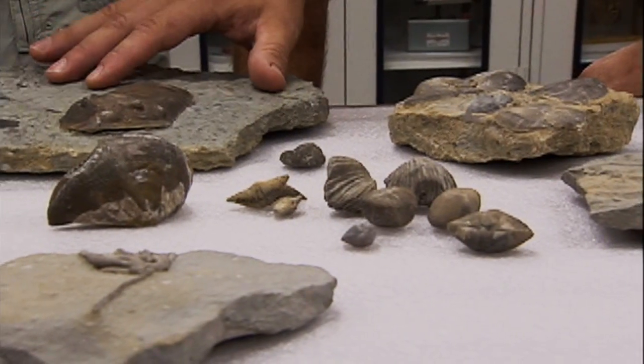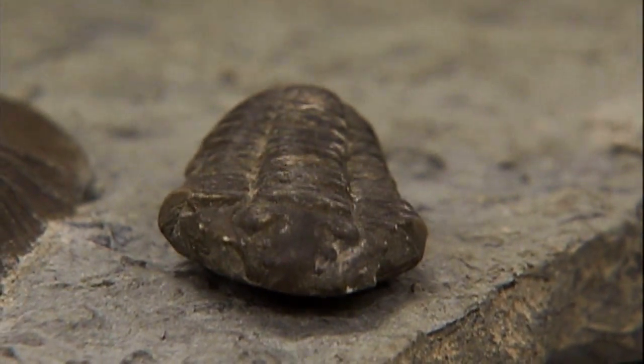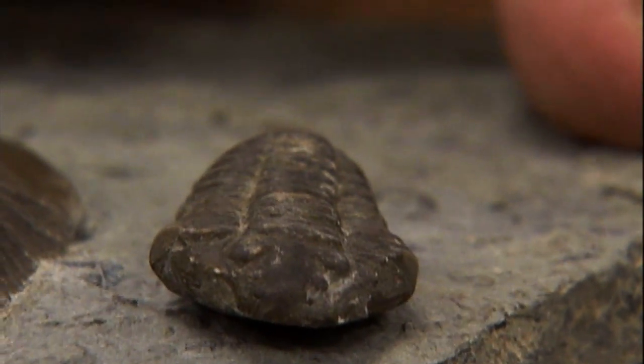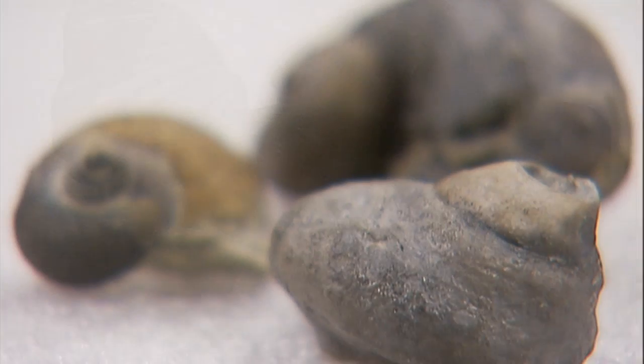Lovely things like this Isotelus trilobite — this comes from Madison, Indiana. And also from Madison, Indiana is this little flexi-calemone trilobite. These gorgeous little Paleozoic creatures. We also have brachiopods, basically shell fossils from Indiana.